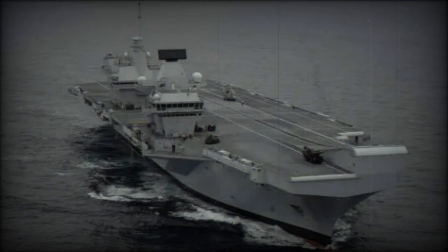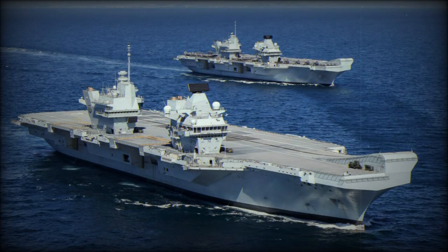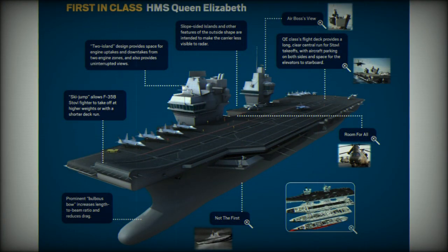These are the largest warships ever built for the Royal Navy. The Queen Elizabeth-class carriers are much more capable than the older Invincible-class light aircraft carriers. The Queen Elizabeth-class warships are capable of carrying over 40 aircraft and helicopters.